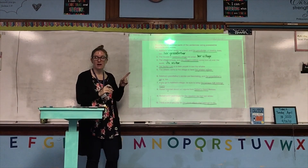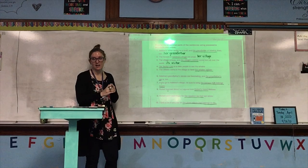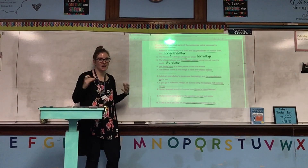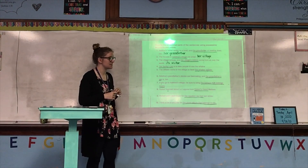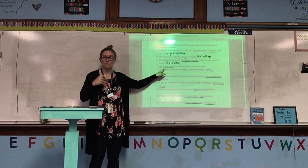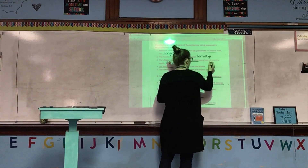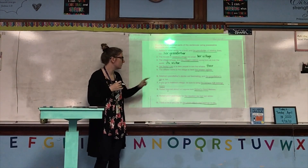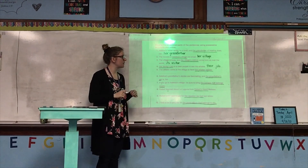Remember, 'its' is what you use when you have one object or one animal where you don't know their gender. It's not you, it's not me, we don't know if it's a boy or a girl, or it's not a boy or a girl, and we're only talking about one. Number four: Her family's job is to take people to see the whales. Her family is more than one person that I or you are not included in, so we change 'her family's' to 'their' — their job is to take people to see the whales.